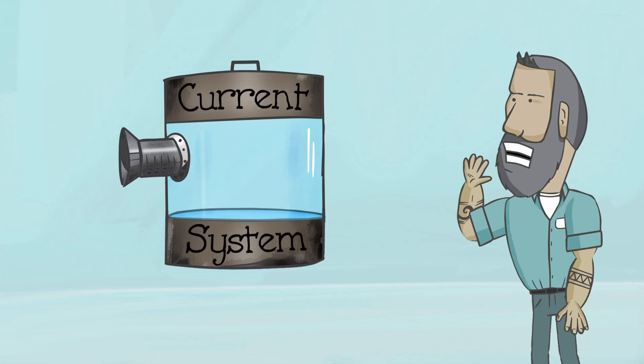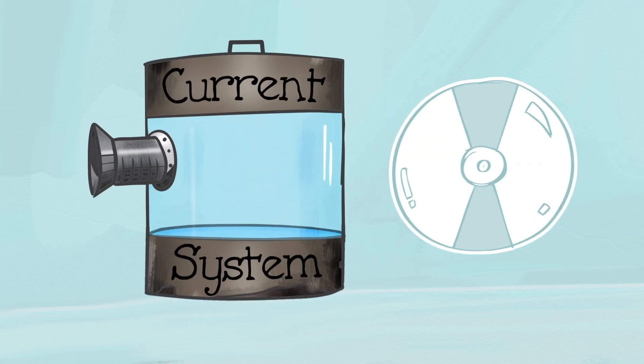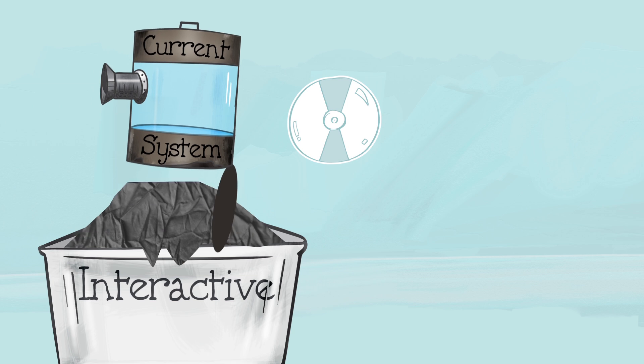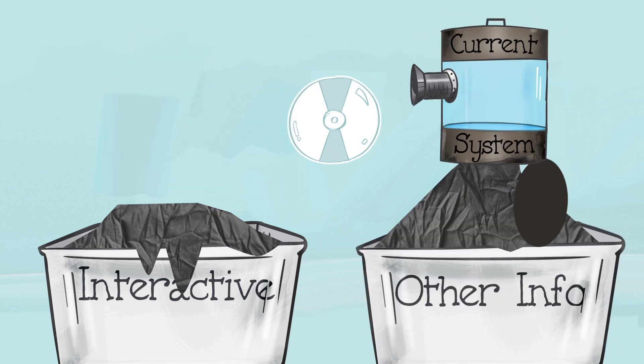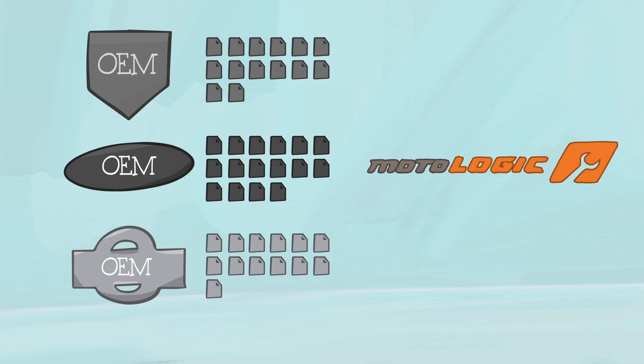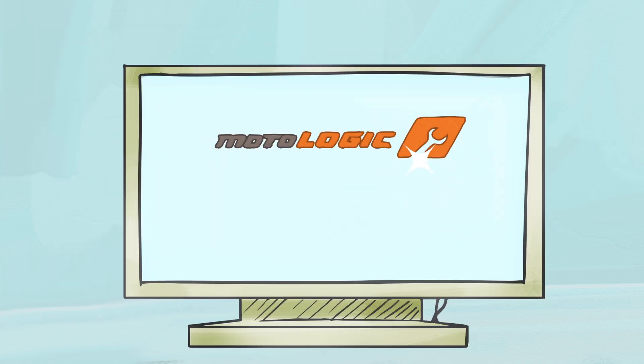Here's what my current system looks like. It takes information from the OEM and reformats it to fit their standards, so all the interactive elements are stripped away from the data, and other information is completely left out. Well, the guys over at MotoLogic say that's unacceptable. They take all the raw, unedited information from the OEM and consolidate it, transform it, and present it just as the manufacturer intended.